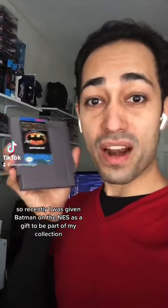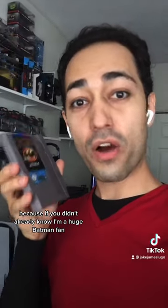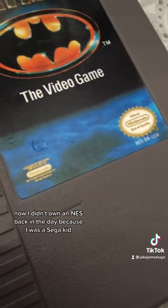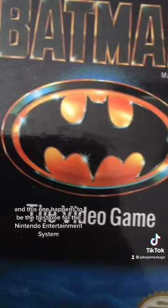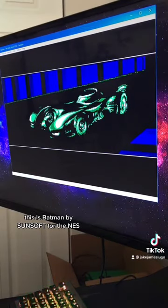So recently I was given Batman on the NES as a gift to be part of my collection, because if you didn't already know, I'm a huge Batman fan. Now I didn't own an NES back in the day because I was a Sega kid, but I do appreciate a good Batman game, and this one happens to be the best one for the Nintendo Entertainment System. This is Batman by Sunsoft for the NES.